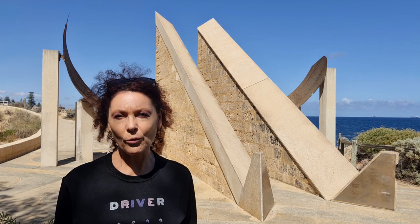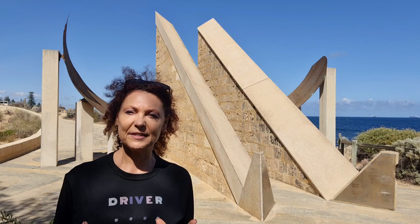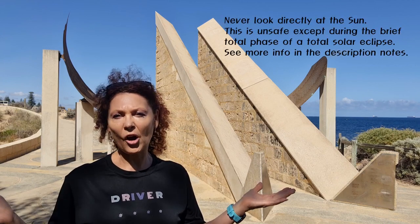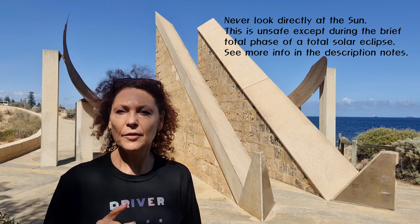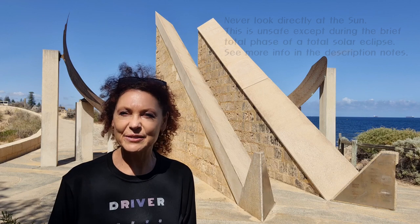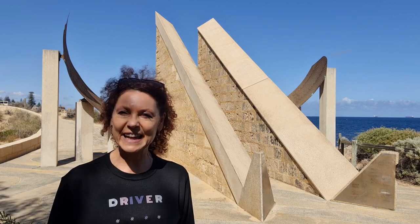That's all from me for this very special total solar eclipse forecast. I hope you find time to get out under the night sky, or to experience the total or partial solar eclipse wherever you might be here in WA. I'll catch you next time. See ya!